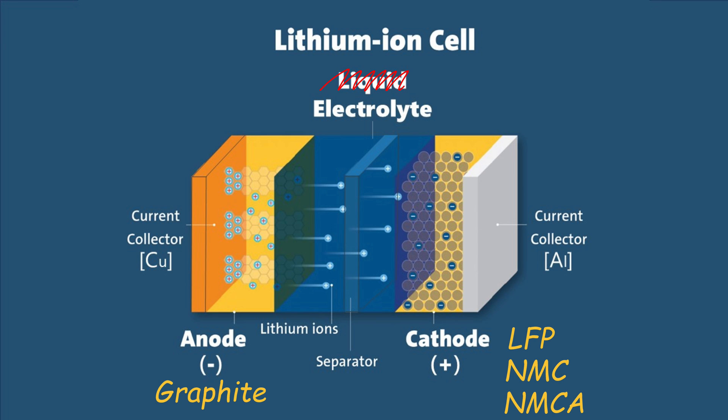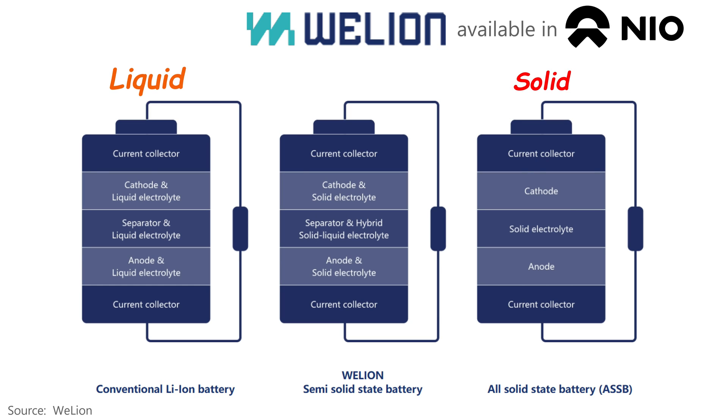The separator allows lithium ions to pass through depending on whether it's charging or discharging to provide energy. If you replace the liquid electrolyte with a solid material, you have a solid-state battery. We Lion and others are in production today with a semi solid-state battery where most of the liquid electrolyte is replaced, but there is still some that remains along with the separator.